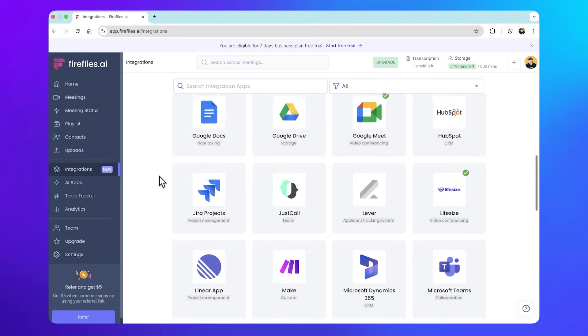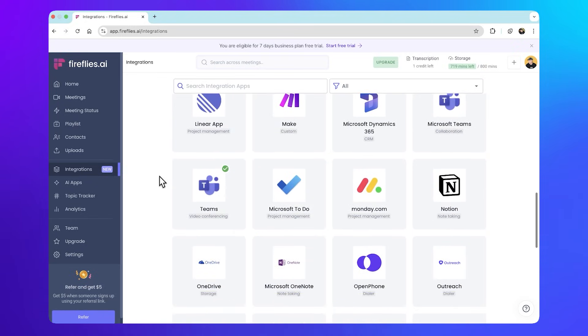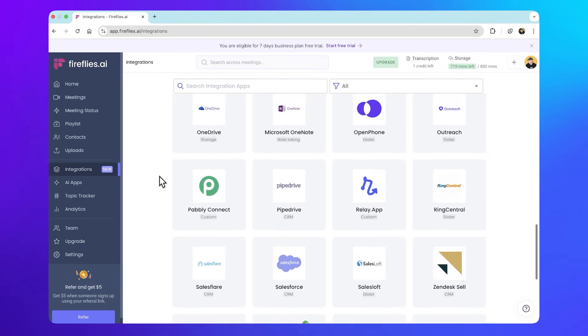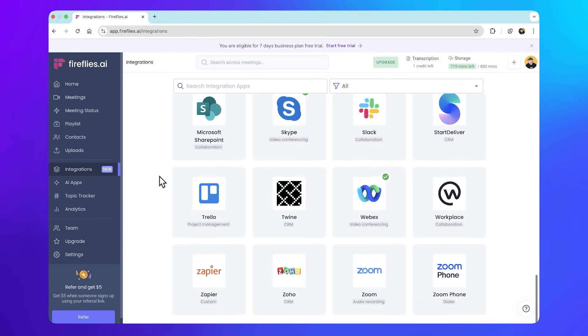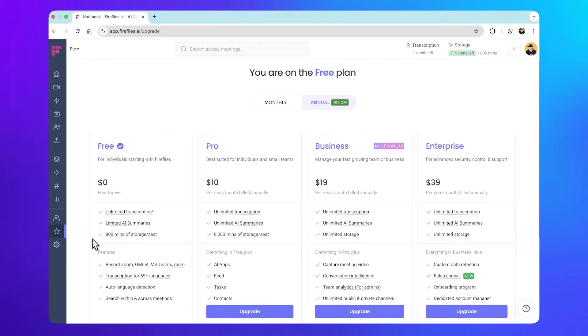To connect Fireflies.ai to other apps — and we're not talking about Zoom, Google Meet, or video conferencing, but sharing meeting notes with another app like Slack or Airtable — you will need to upgrade to a paid plan, as well as if you want unlimited storage, premium features, and AI search and filtering. Yeah, you're going to have to upgrade.